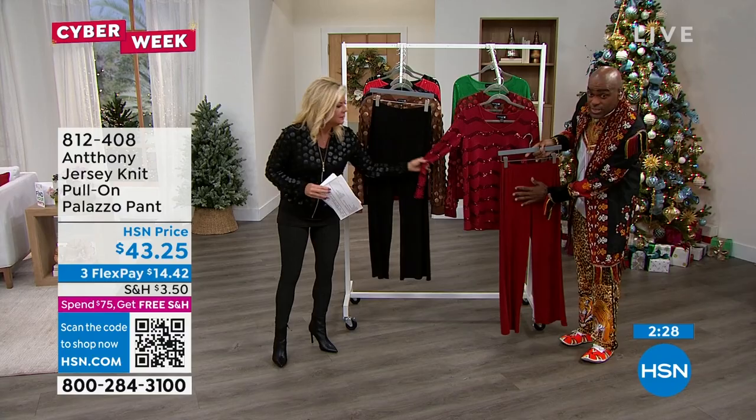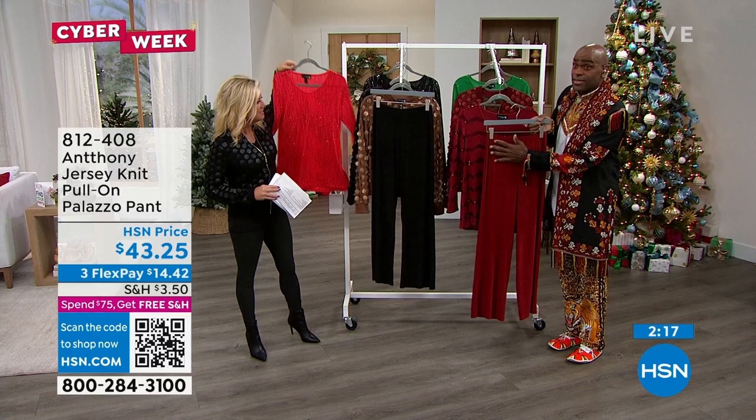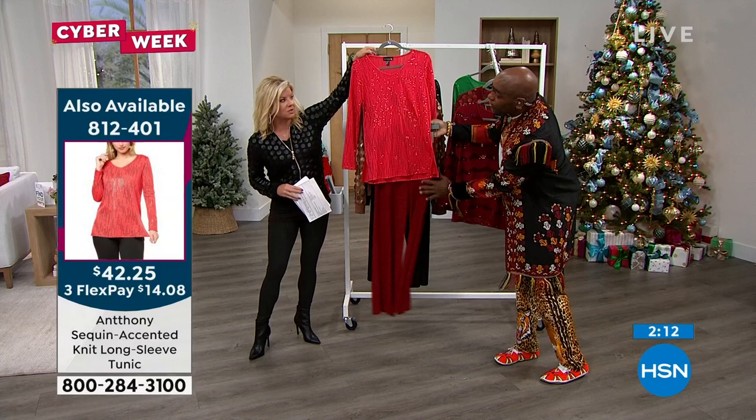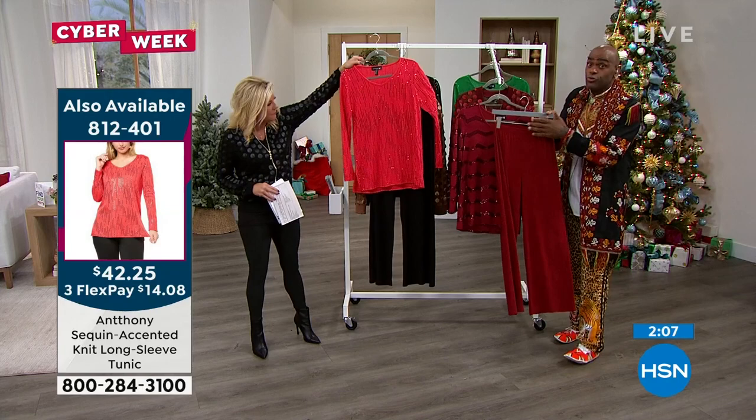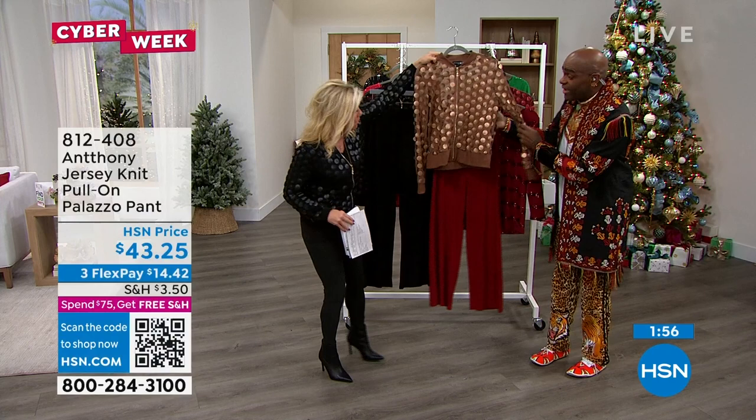This wine color goes back with everything in the collection — the wine sequin top, the bomber jacket — it all coordinates. You're not just buying clothes, you're building a wardrobe. I love the idea of traveling with the black and wine for this holiday season. Sometimes red can be a bit much, so wine becomes the new neutral. Instead of a chocolate or bittersweet brown, go wine — it really elevates the look.